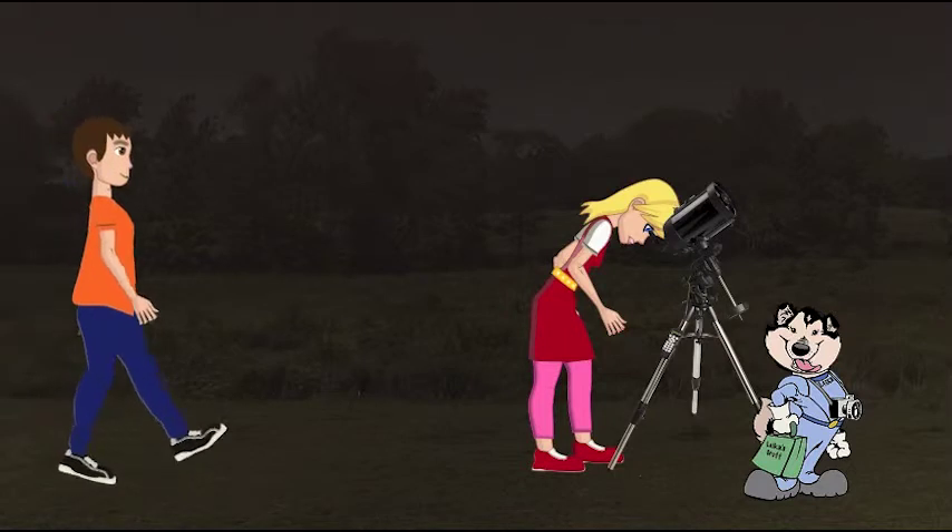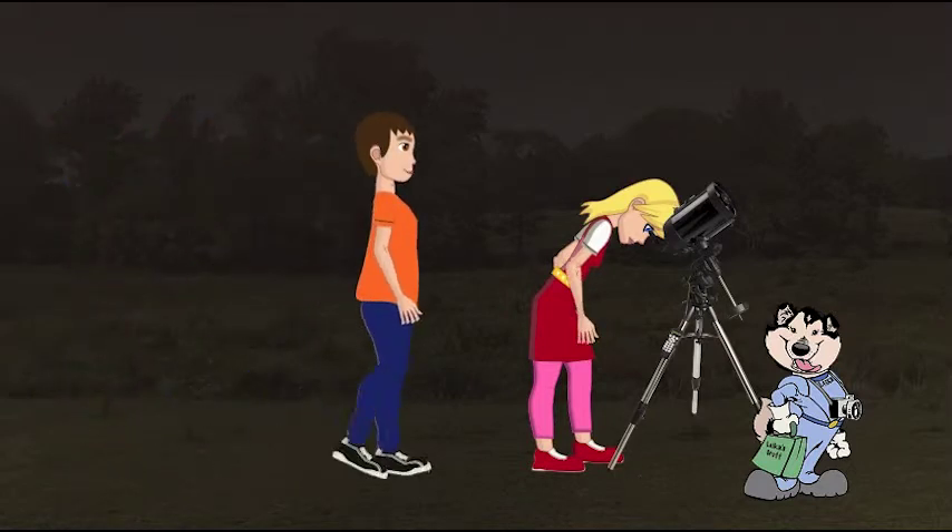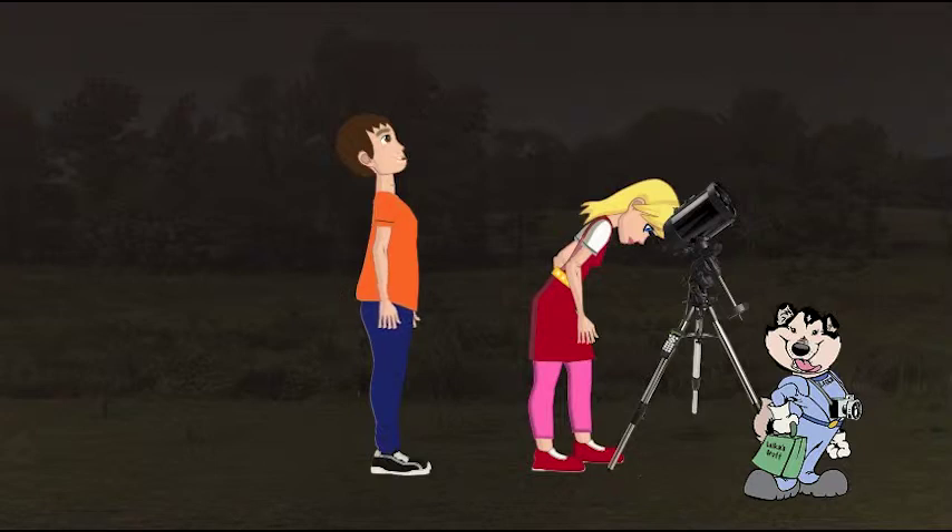Wow, this is really cool. What are you looking at? The Andromeda Galaxy. Oh yeah, I see it from here. Let me take a look at it in the scope.